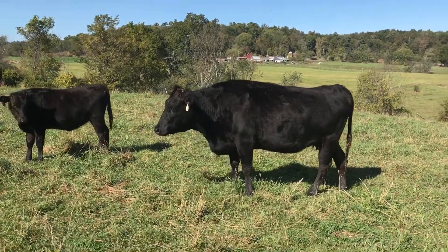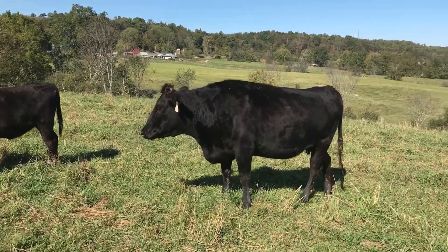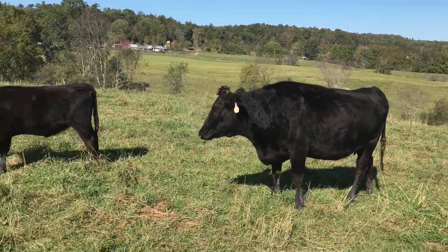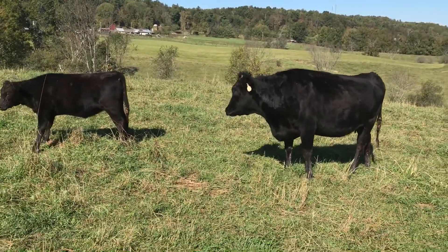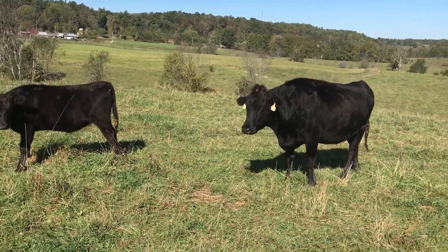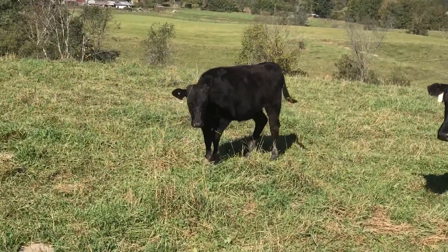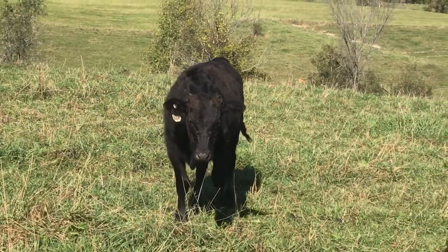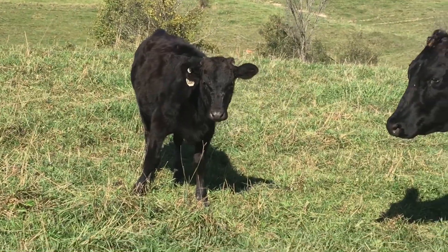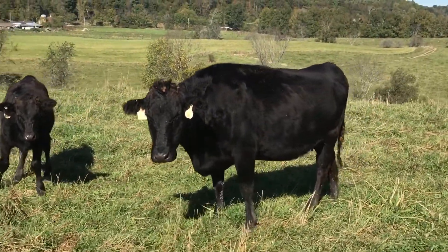Great pair here. This is our 208 cow, sired out of 13M, and our Chisihime 208 who's out of Yasutana Sakura and Chisihime. That's her heifer calf — this year's heifer calf, so she's under six months old. Real fancy. Beautiful 13M daughter.